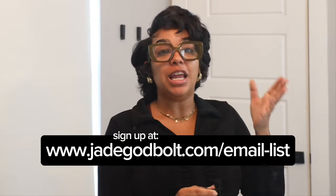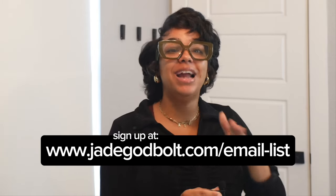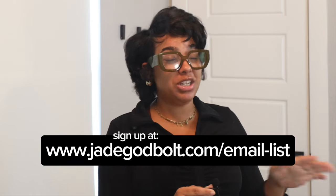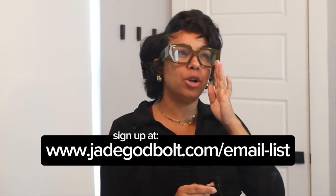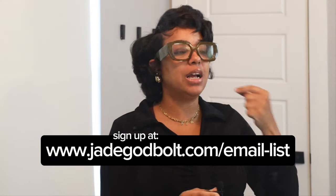Not only do I want you to subscribe to this channel, like, comment, do all the things — you already know what to do on that front — but I also want you to join my email list. Now if you don't want emails all the time, don't worry, I'm not that girl. I might send you an email once a week, maybe once a month, give or take. I'm really trying to do better with being communicative on email because I feel like social media is just super oversaturated.